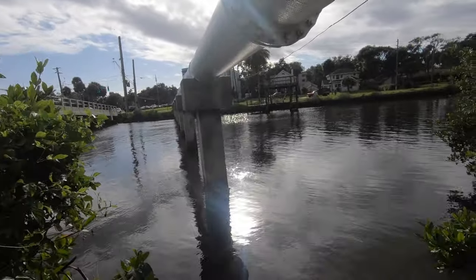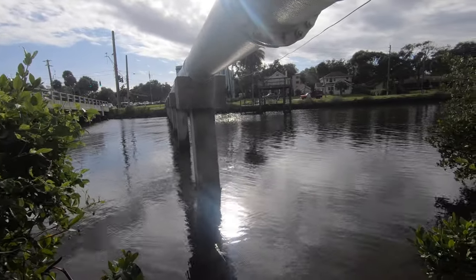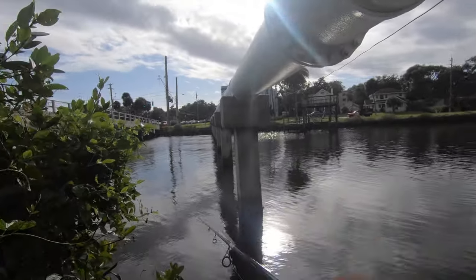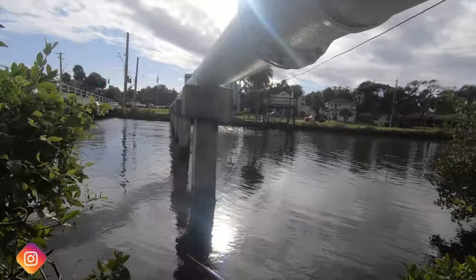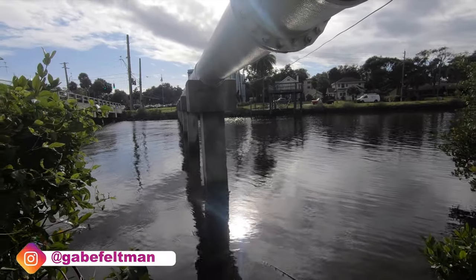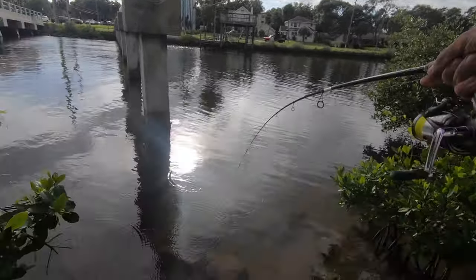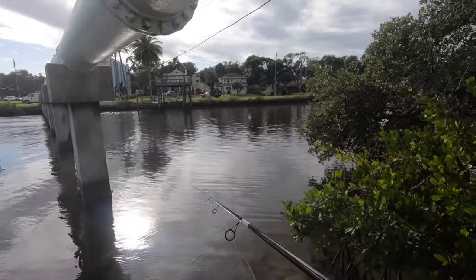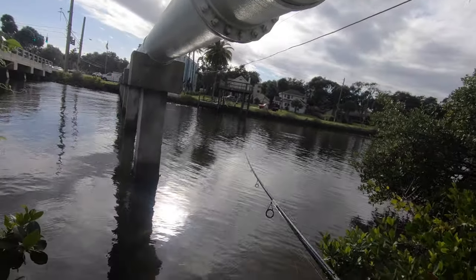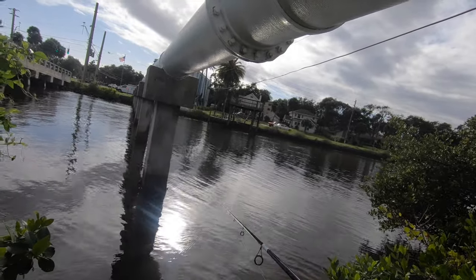Just doing a little bit of bridge hopping. Got this little bridge with a decent amount of current flow, and I did see some mullet falling off over here too. There's another mullet school over there on the outside getting pushed through by something. There's definitely fish around here.